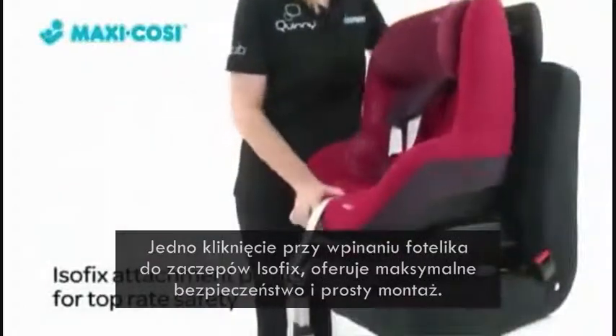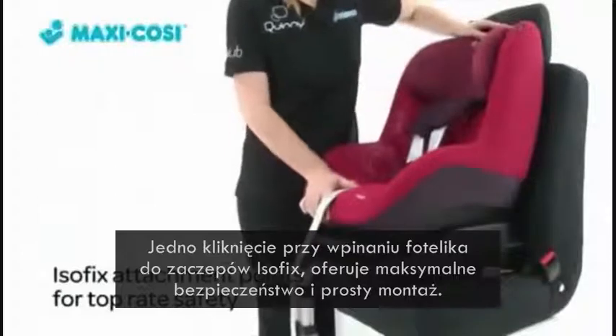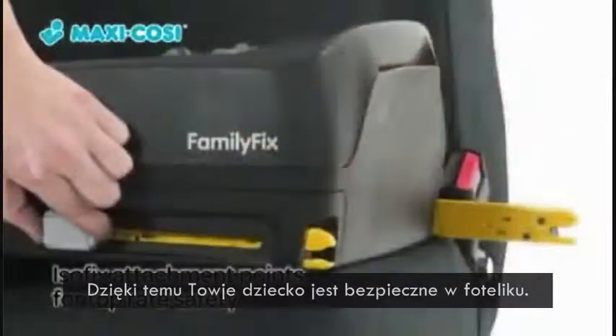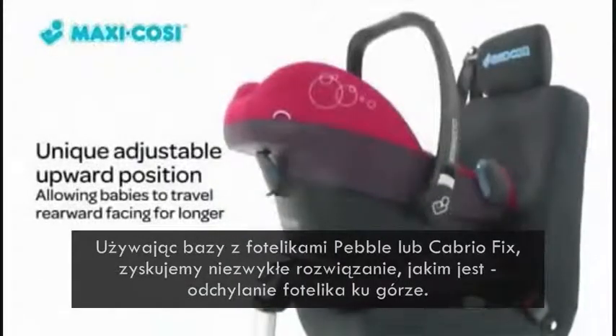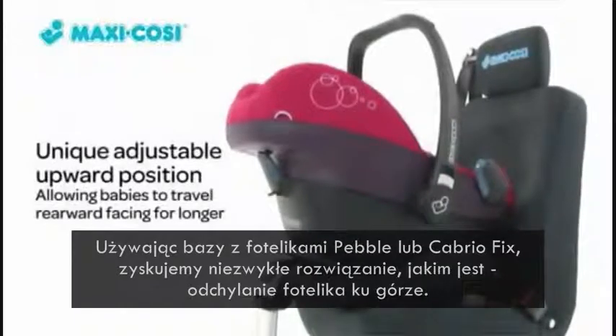One-click attachment and Isofix anchor points offer maximum safety and ease of installation, so you can have your child safely in their seat and be on the road before you know it. When the base is used with the Maxi Cozy Pebble or Cabrio Fix infant car seats,